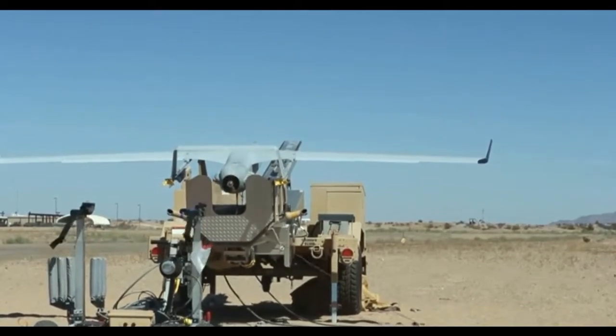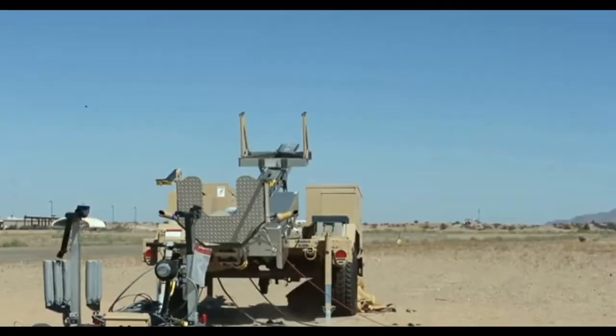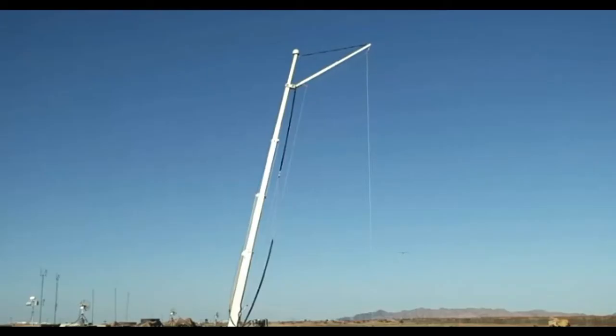In 2017, the U.S. Department of Defense gave the USMC $89.2 million to purchase four Blackjack systems. Each system comes complete with five aircraft and two ground control stations.